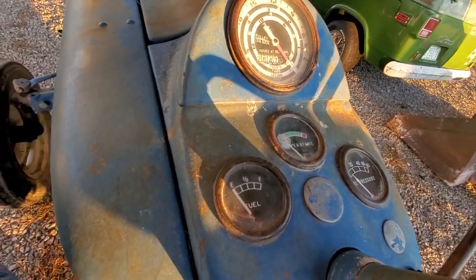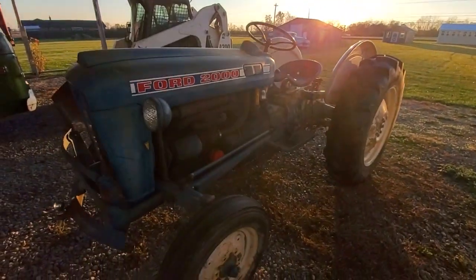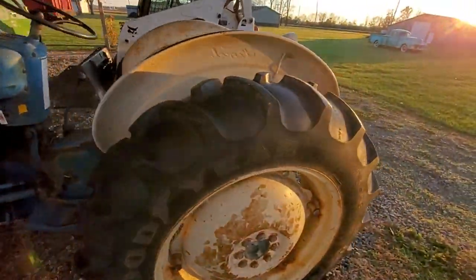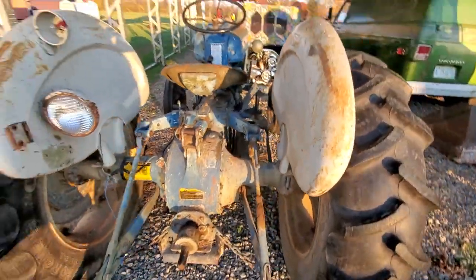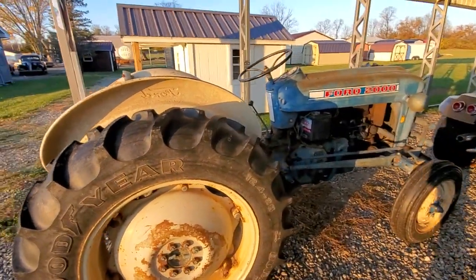The gauge works. A gentleman passed away a couple months ago — had this tractor 30 to 35 years. It's got the slip clutch on the back. I haven't cleaned it up — this is exactly how we got her out of the barn.